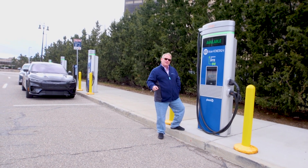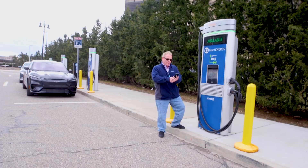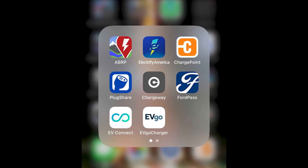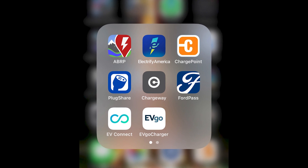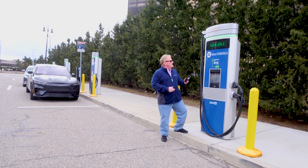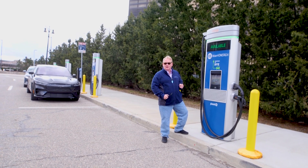To help people find chargers, there are smartphone apps that will give you routing. They'll tell you whether chargers are working and how fast the charger is — very, very useful. Most automakers have them, and the companies that run the charging stations have them as well.